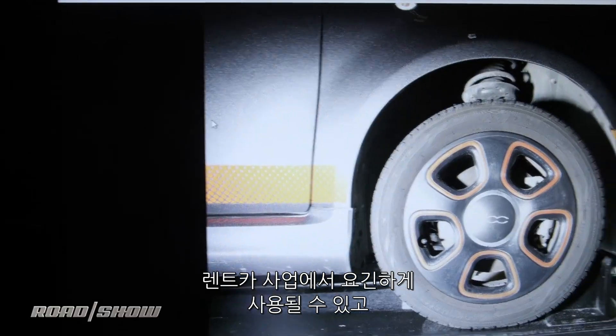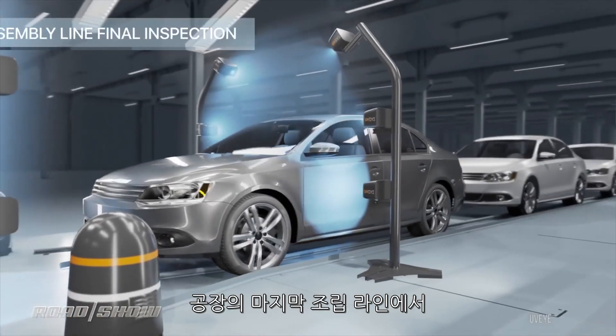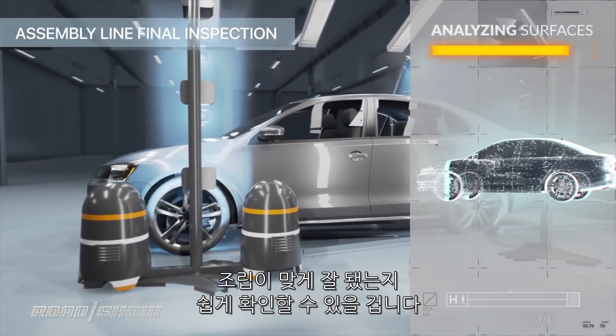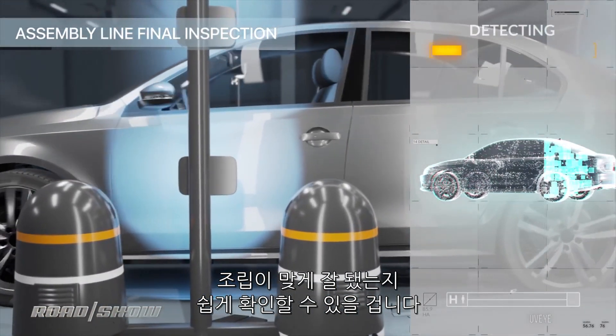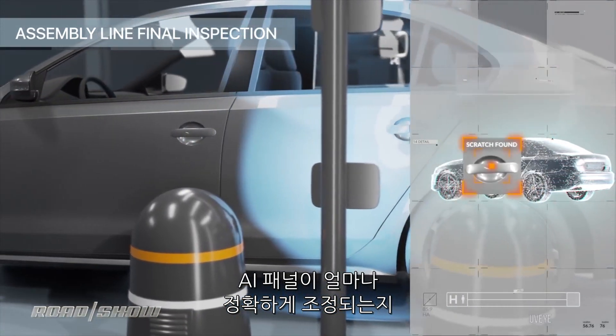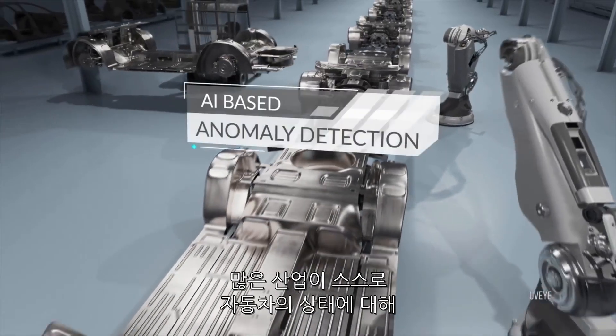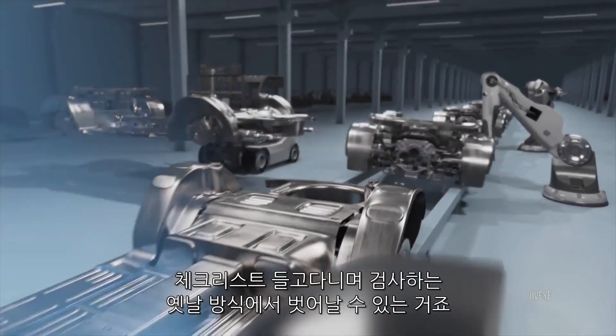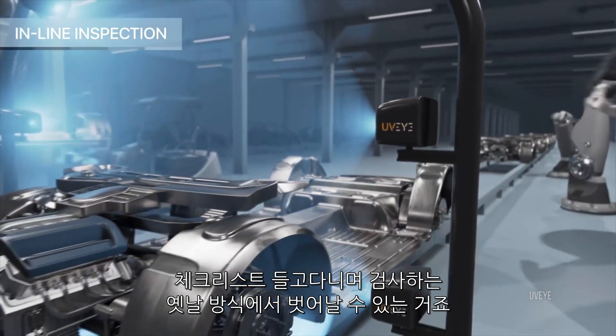That could be used for the whole world of lease returns, wholesale automotive auctions, or end-of-factory assembly line checks. Instead of having workers saying 'yeah, that gap looks about right on that panel,' how about the rigidity of perfect imaging and AI to say that panel's off by exactly this much and needs to be adjusted? This is a fascinating way for industries that deal with automotive to get rigor about the condition of a car and get away from the clipboard-and-inspection world.